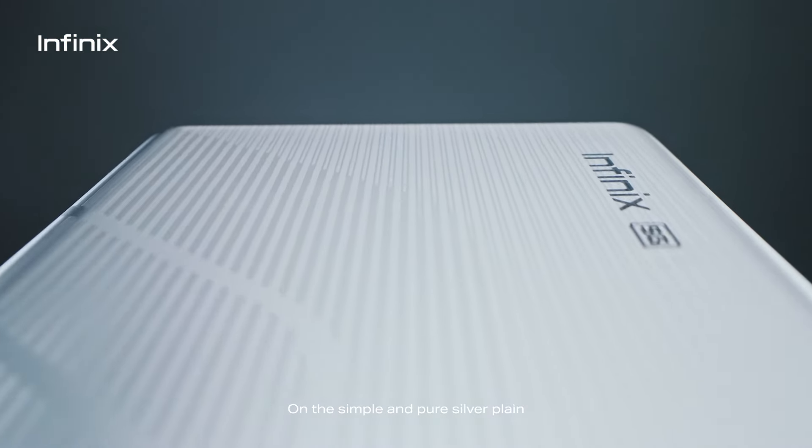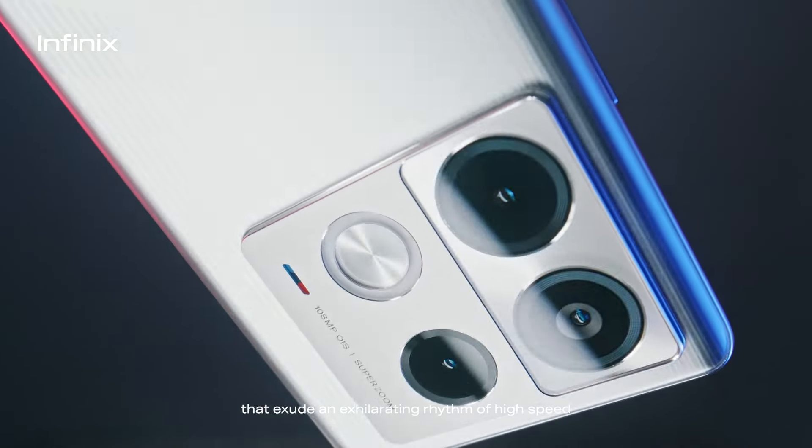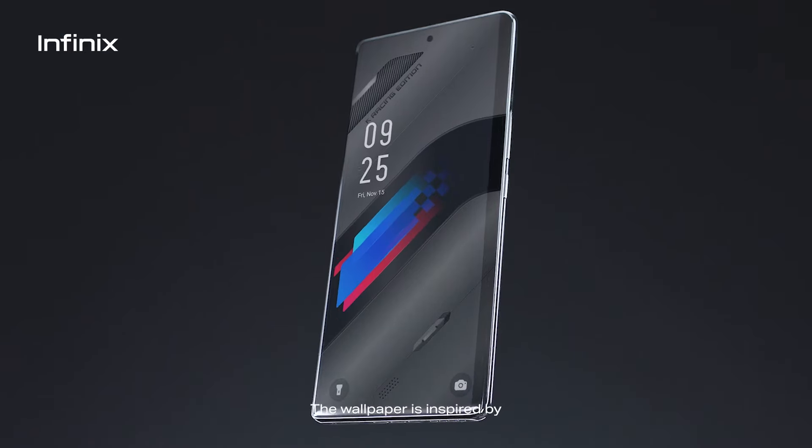This design aligns with the Racing Edition's timeless pursuit of speed. On the simple and pure silver plane, we adorned it with colors that exude an exhilarating rhythm of high speed.